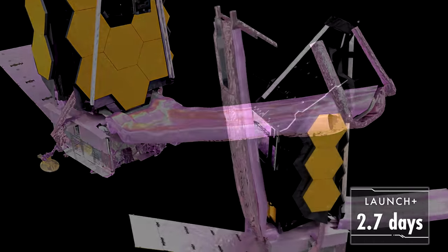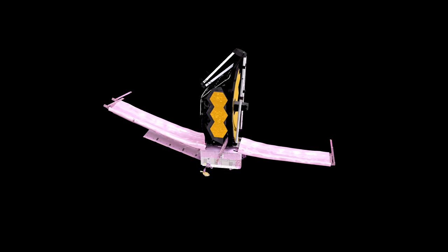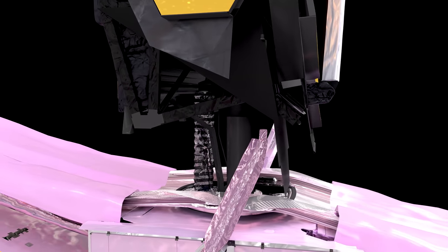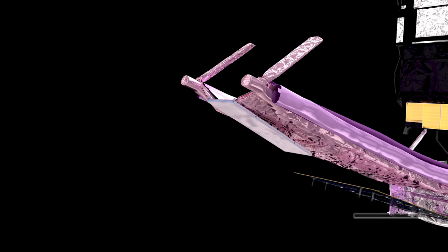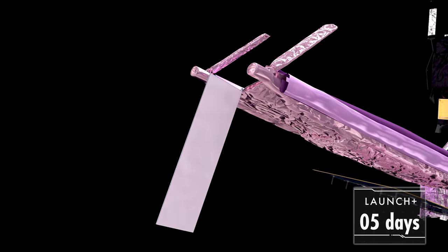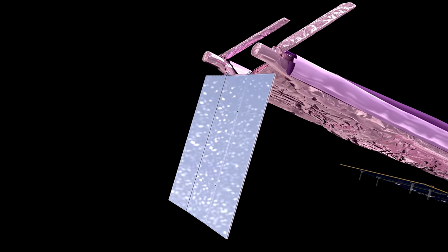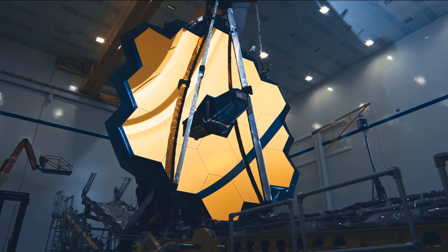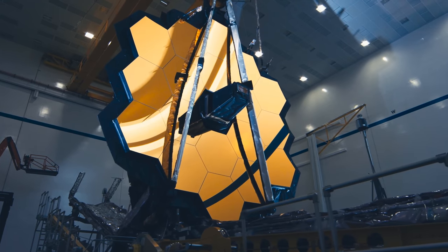First, we lower the sunshield palette, then raise Webb's primary mirror and instruments away from the sunshield. The solar wind will push us around with the sunshield open, so we'll unfold a trim tab to help keep us stable. We've got these huge iconic golden segmented mirrors that will help us deliver amazing new images from the cosmos.